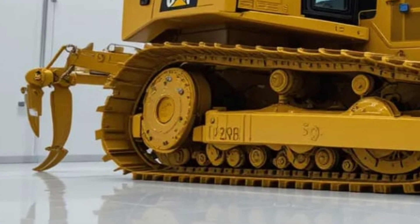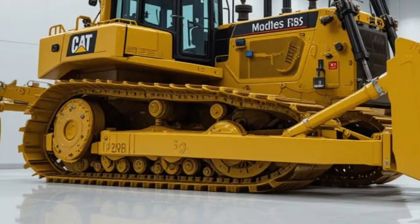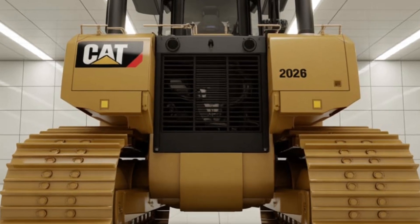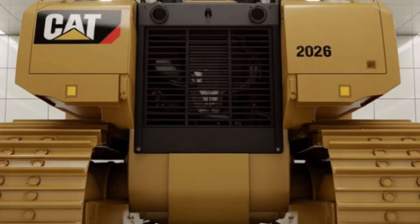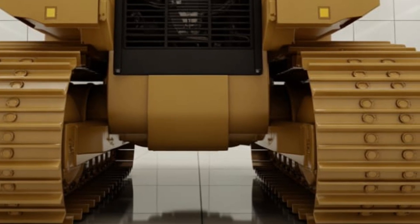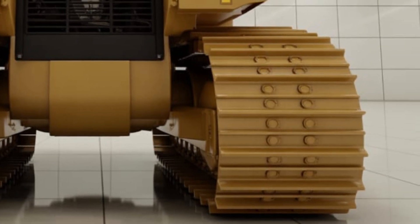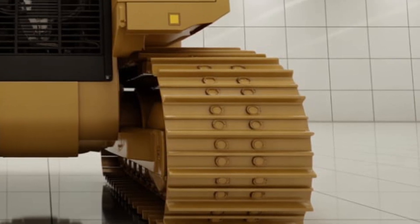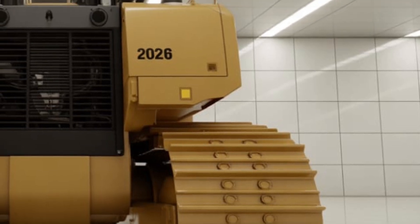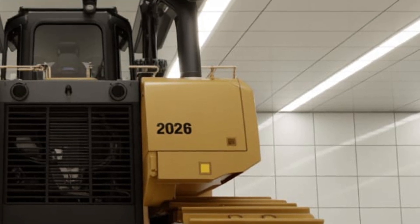Maintenance, often one of the biggest challenges in heavy equipment, has been simplified with the D12. Thanks to its intelligent diagnostic system, the dozer can predict when components need servicing and automatically schedule maintenance. Accessibility has been improved with ground-level service points, modular components for quicker replacement, and smart alerts that reduce downtime significantly — in an industry where every minute counts, these advancements make a real difference.